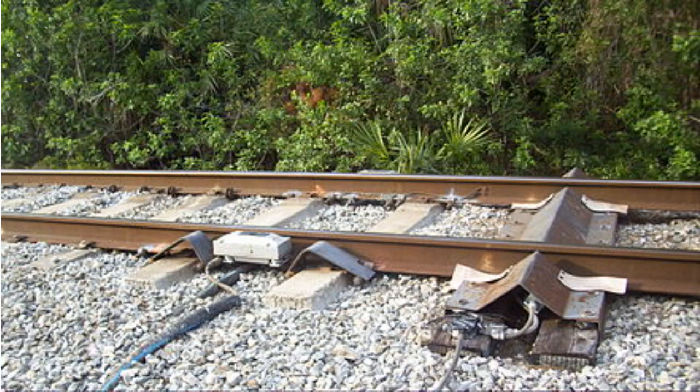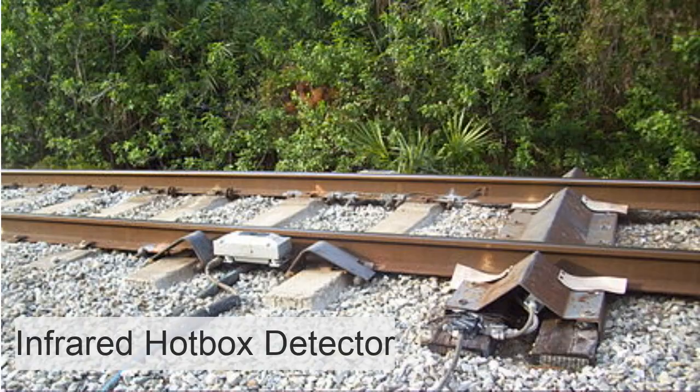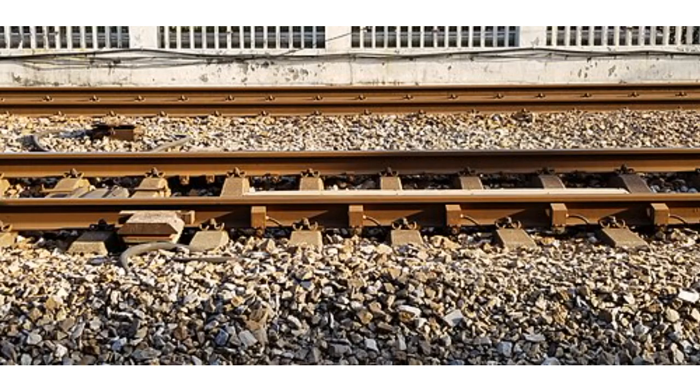Among other automatic aids to railroad operation is the infrared hotbox detector. Located at trackside, it detects the presence of an overheated wheel bearing and alerts the train crew.